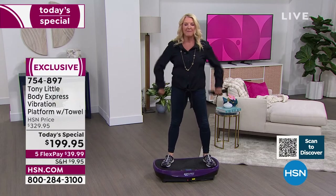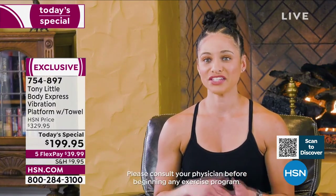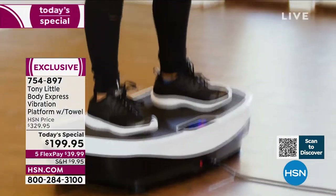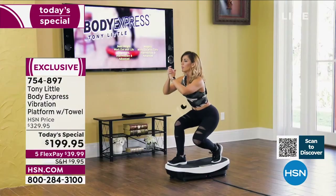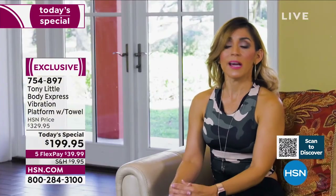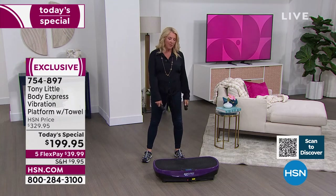I'm a nationally certified personal trainer and group fitness instructor. I love it because it's great for all fitness levels. When I was doing squats and lunges, they were very challenging, so it's a product I'd incorporate into my own routine and recommend for everybody. And as a mom of three who's been doing fitness for a while, I see the potential — the Body Express is amazing for engaging muscles through the platform.